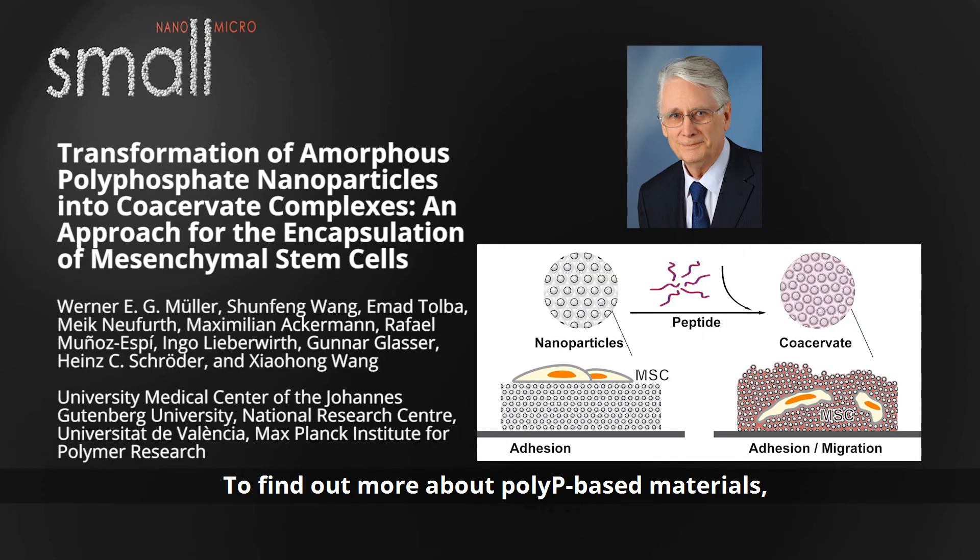To find out more about polyP-based materials, please visit the Small homepage.